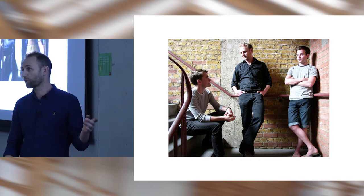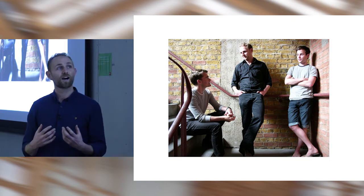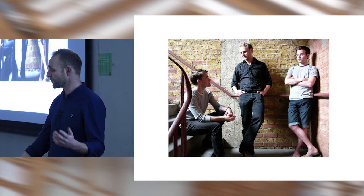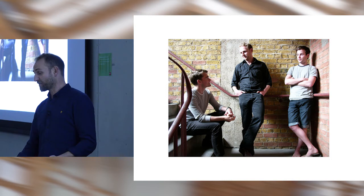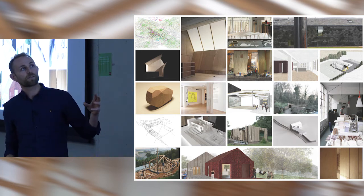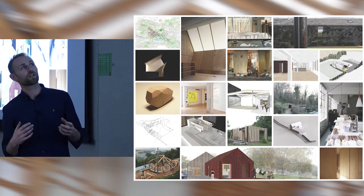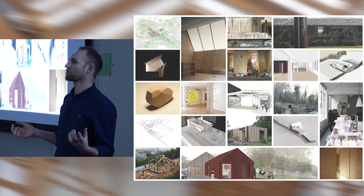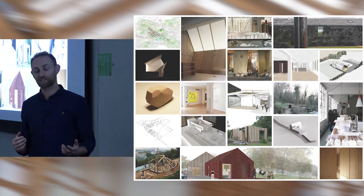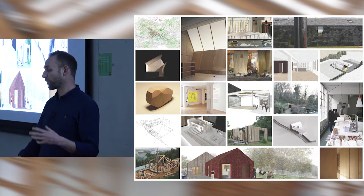We employed somebody else before we were full time, because we didn't quite know whether the practice would survive. Alex Thomas, a friend from university, was full time. We met up in pubs in the evening to review things and had a studio in East London. These were some of the early projects we were directly involved with or volunteering on — we were constantly trying to present ourselves as more grown up and established than we actually were.